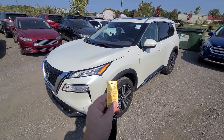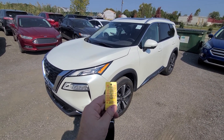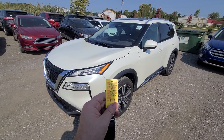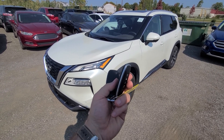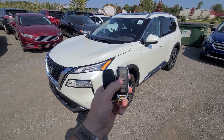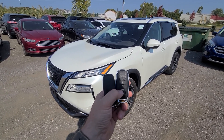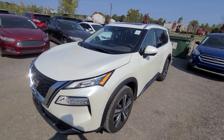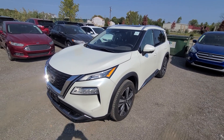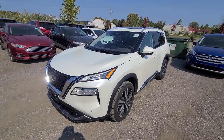Hi there. 2023 Nissan Rogue all-wheel drive, stock number 7020. Comes with two keys, lock/unlock, remote start, and power deck lid. Vehicle has been purchased from the insurance company after theft — they had no choice but to pay it off.